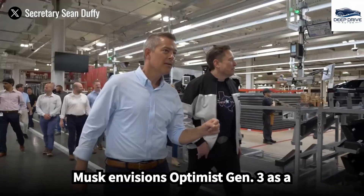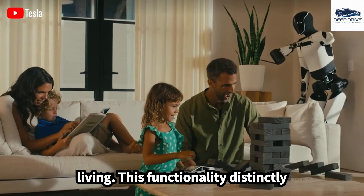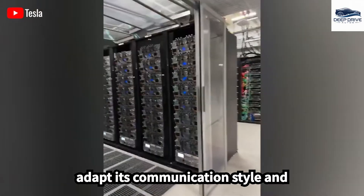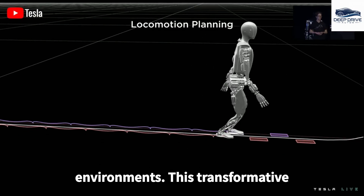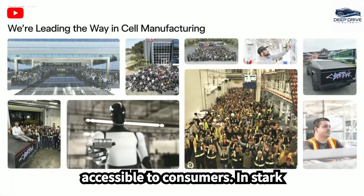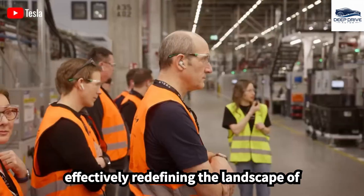Elon Musk envisions Optimus Gen 3 as a versatile companion, capable of executing a wide array of tasks such as cleaning and childcare, thus fundamentally transforming everyday living. Moreover, the integration of Grok technology enables Optimus to adapt its communication style and recognize emotional cues, significantly enhancing its role within domestic environments. Tesla's strategic focus on affordability is aimed at rendering Optimus accessible to consumers, in stark contrast to existing high-cost industrial robots, with such a strategy having the potential to disrupt the market and redefine the landscape of consumer robotics.